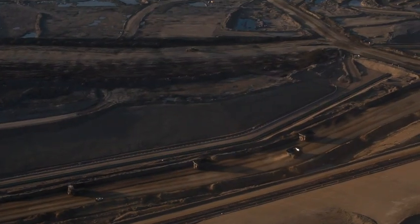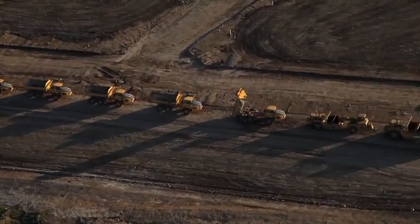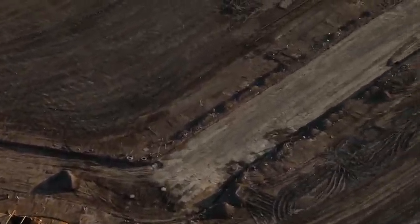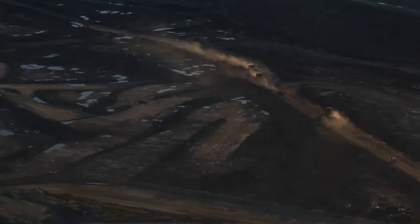Oil sands are an unconventional source of oil. They are a very heavy oil, and as such they don't flow in the same way as a conventional oil would. There are two methods to getting this oil out of the ground. One is by surface mining, which represents about half of the 1.6 to 1.7 million barrels a day we get out of the ground. The other half is what we call in situ, or in place, which is accessed by using drilling methods.